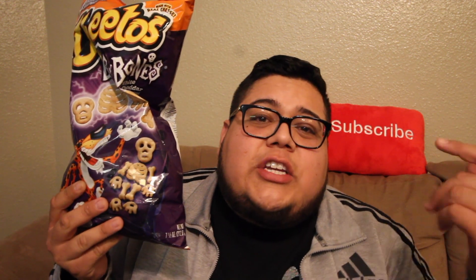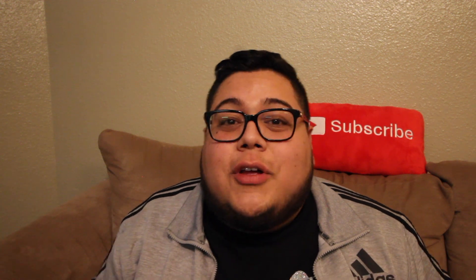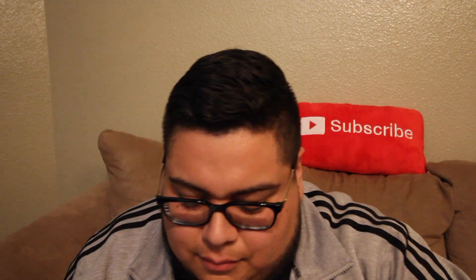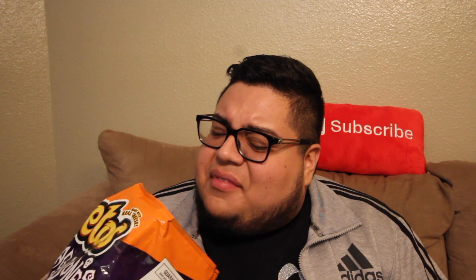Up next we got the Cheetos Bag of Bones. Let's get into it. I don't have much time and I know you don't either so let's do it. My memory card's almost full — somebody send me a 64 gigabyte card. That's stinky. That smells like somebody's toes right there. That's some strong white cheddar.